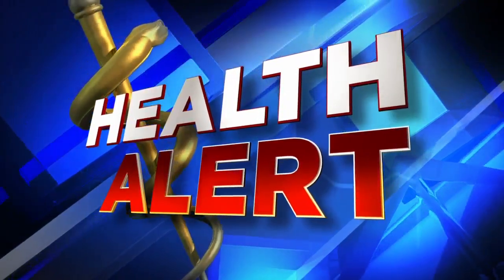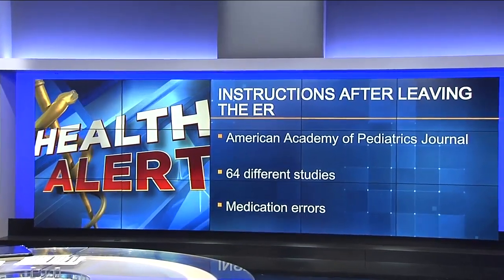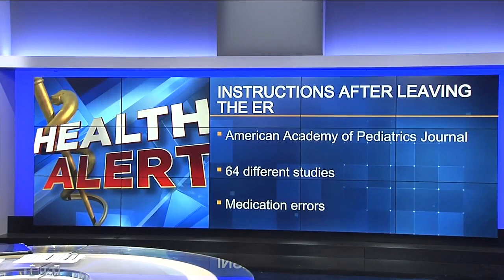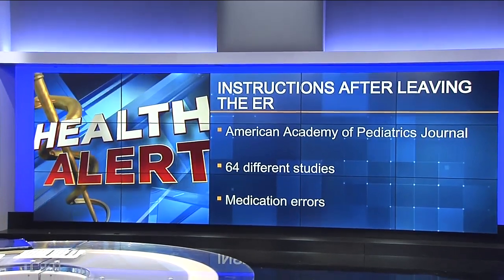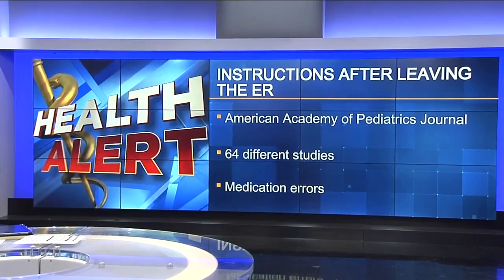A health alert involving information overload: parents often have trouble understanding instructions when their kids leave the hospital or even the ER. There's new research published in the American Academy of Pediatrics based on 64 different studies. A common problem they found was medication errors, which can put kids at high risk and even land them back in the hospital. Channel 4's Alison Henning spoke to a local pharmacist about what parents really need to know.